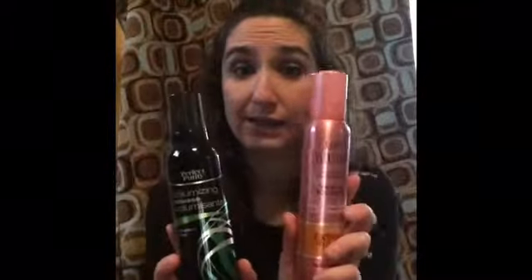I love the Salon Selectives — it actually works really good. It holds my curls a lot longer than this one did. This one, the Perfect Purity, I did not like at all. It didn't hold my curls all day, maybe like half of the day. So from Dollar Tree, I would go for the Salon Selectives.